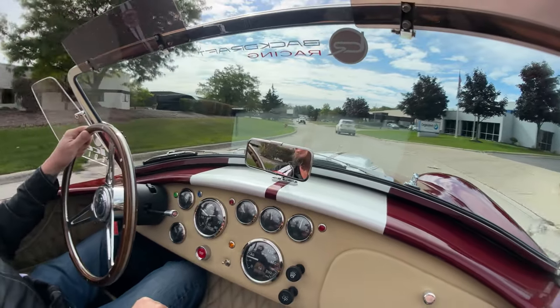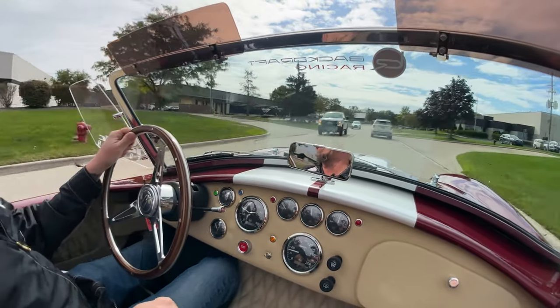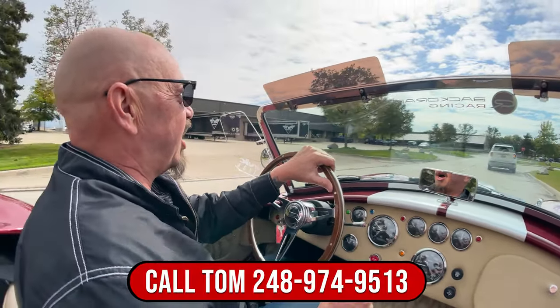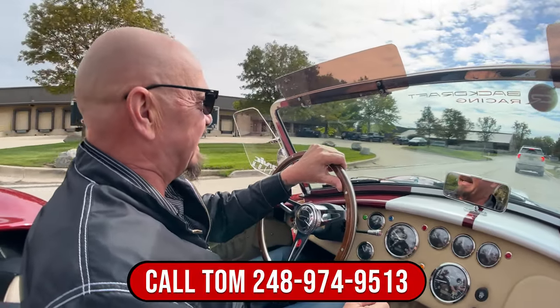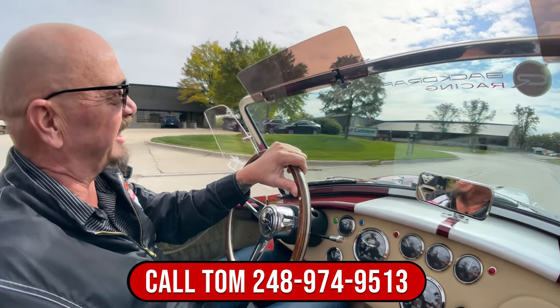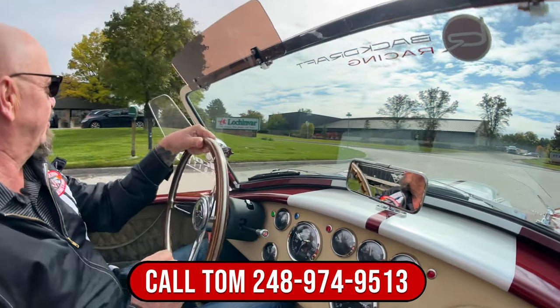Now we can deliver this beauty anywhere in the world, and Tom will take care of all the paperwork for you. So you just give him a call. He'll tell you how easy it is to park this dream in your driveway, and you can have fun like I do every time I hop in one of these babies.